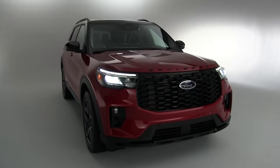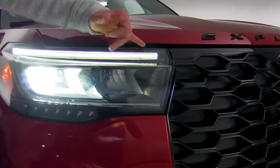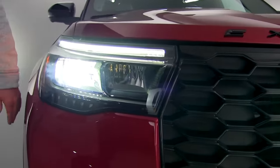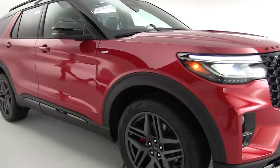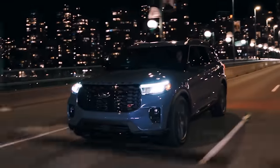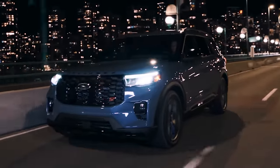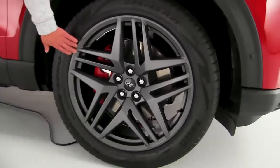The new headlights are also redesigned. They are very similar to the old design — they still have the light bar — but they have more of a nice, smaller, compact appearance. The fog lights have also changed as far as their appearance, and there are new 21-inch wheels on the ST and the ST Line.